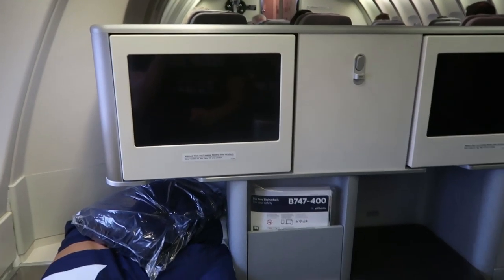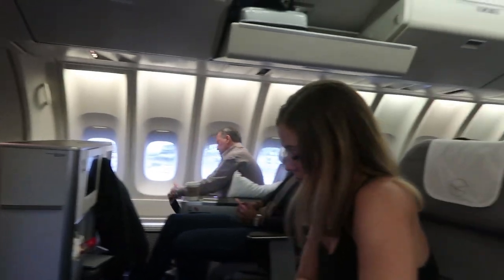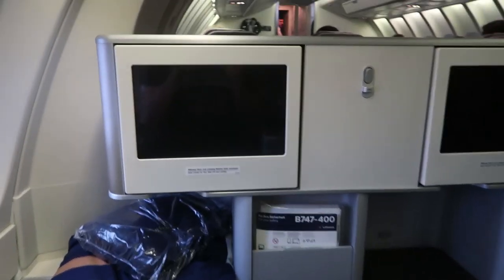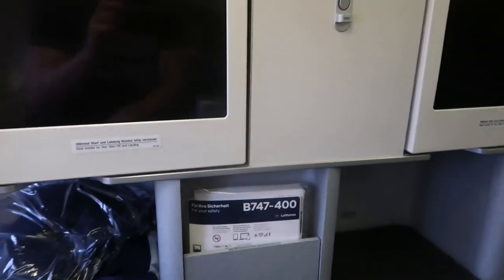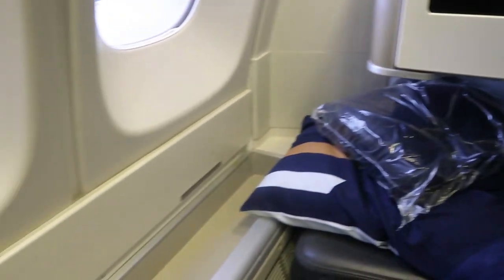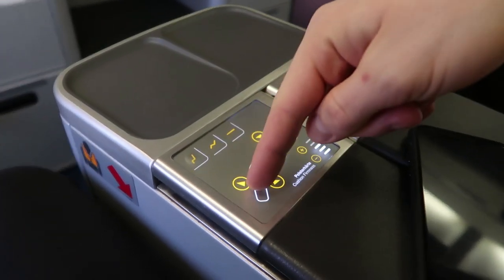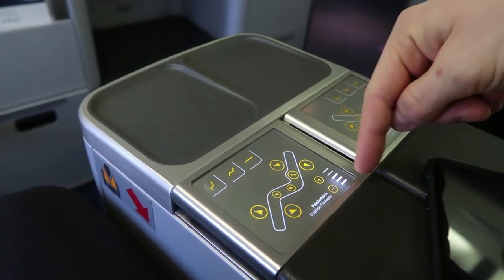So we're up here on the upper deck — it's quite high up. There's no boarding up here because it's basically a small cabin on top; you just take steps to get up. There are only about 20 to 25 seats up here. We have a screen that tilts out, a pouch with safety items, a little storage bin, and a spot for your legs when sleeping.